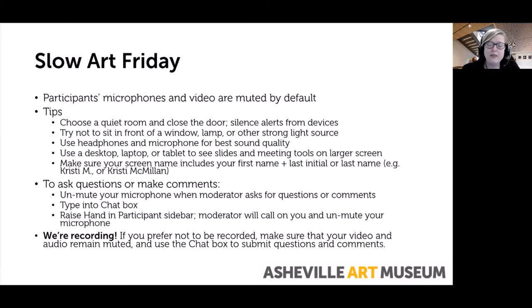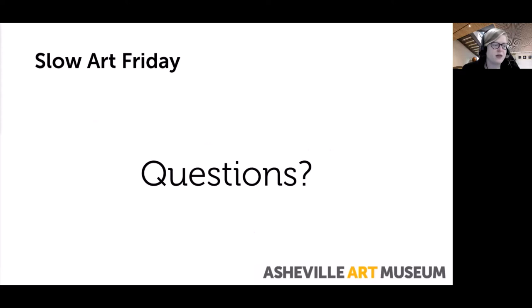Finally, we are recording. If you prefer not to be recorded, make sure that your video and audio remain muted and use the chat box to submit any questions or comments. I'm going to make it so that folks can unmute their microphones. Please do leave your microphone muted unless you're actively asking a question or making a comment. Does anyone have any questions before we get started?